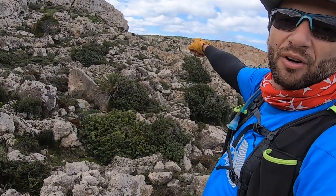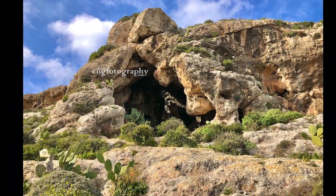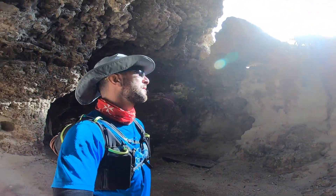We are going up that cave over there. The sun is shining all over Malta again.